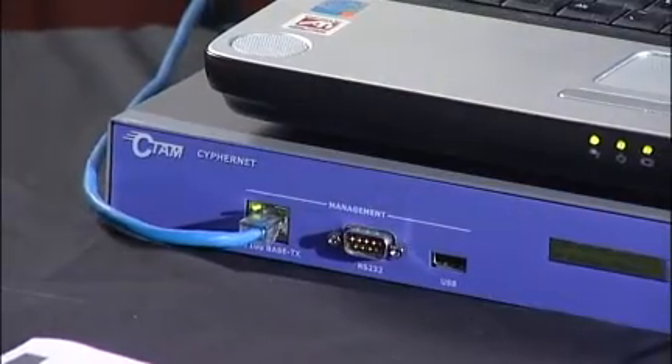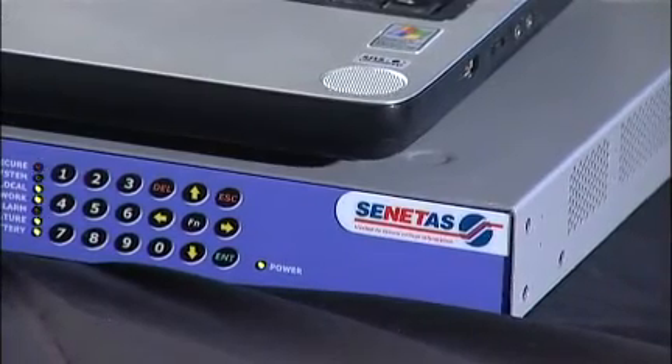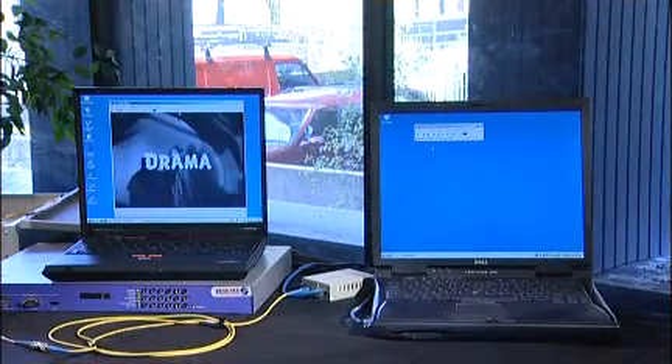Now we'll show how easy it is to secure this. I will turn the encryptors on. As you can see now, nothing has changed — and that is deliberate. The encryptors are encrypting the information from one end to the other. And we can show this very elegantly and simply by once again dropping the clamp onto the optic fibre to see what happens on the intercepting laptop. There's no new information flowing to that machine, and the attacker cannot read the data traversing across the network anymore.